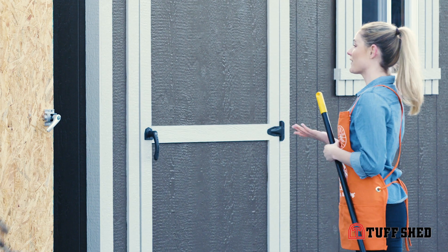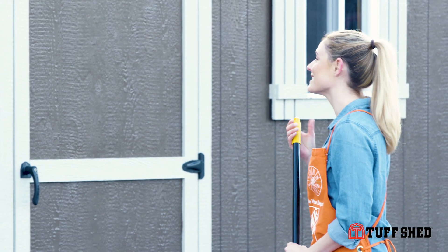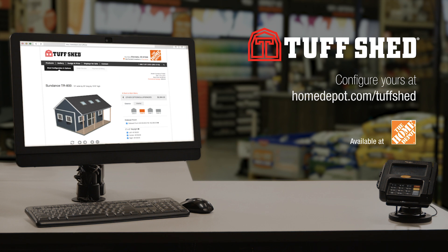I would love to show you some of our design options. Wow, there's more than enough of them in there. Definitely, they come in different sizes and shapes. I love that stuff. There's a Tough Shed building for everyone. Configure yours at HomeDepot.com/toughshed.